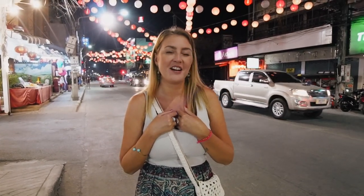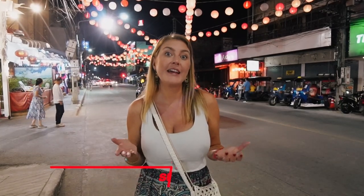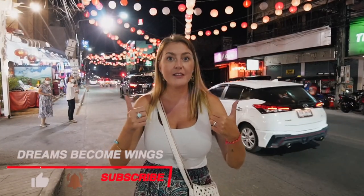Our time in Thailand unfortunately came to an end. We've been here for more than 80 days altogether, so it has a special place in our hearts. But it's time for a new adventure. If you did like this vlog, don't forget to like it, subscribe to our channel and leave a comment. We're gonna see you in the next one. Bye!